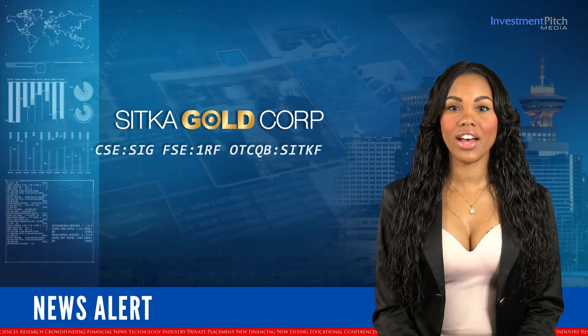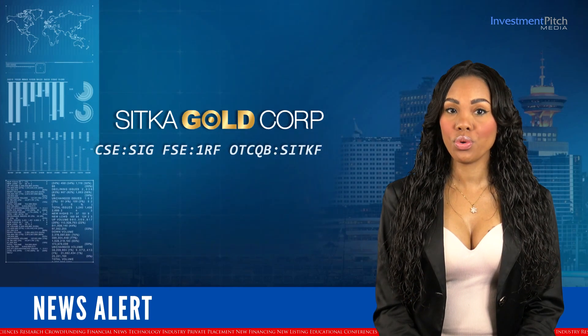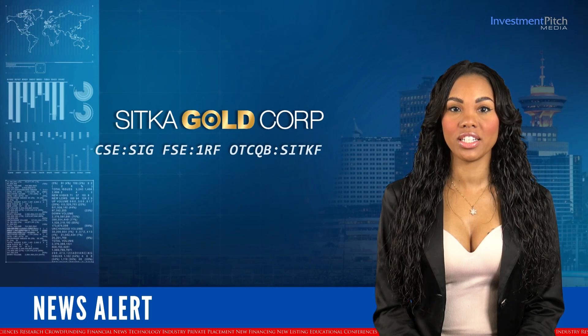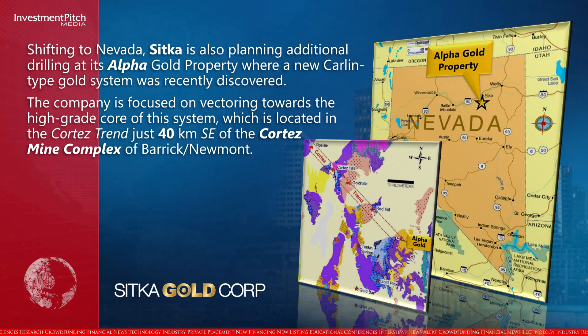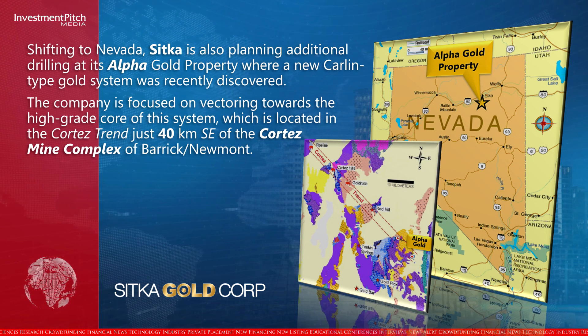Shifting to Nevada, Sitka is also planning additional drilling at its Alpha Gold property, where a new Carlin-type gold system was recently discovered. The company is focused on vectoring towards the high-grade core of the system, which is located in the Cortez Trend, just 40 km southeast of the Cortez mine complex of Barrick-Newmont.